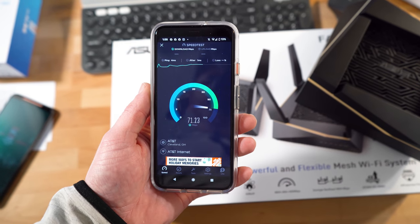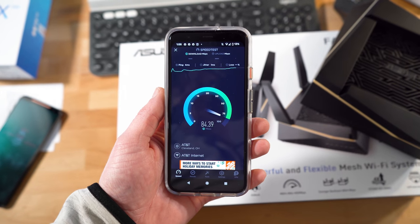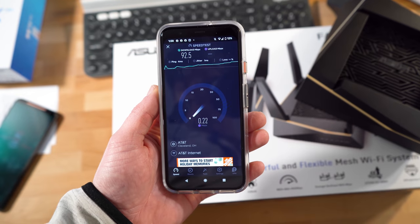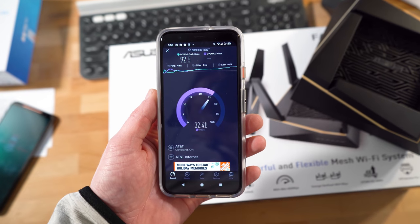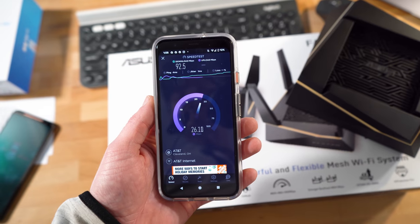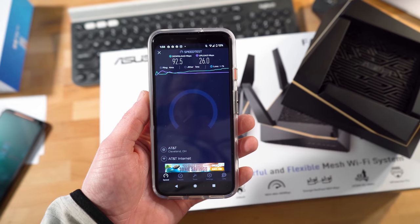As you can see, these are pretty quick compared to most people's Wi-Fi internet speeds. Unfortunately, I do have gigabit internet, so I should be getting a lot faster speeds than that. Downloads up here typically range between about 150 and 80 megabits per second, while uploads can range between 30 all the way up to 90 megabits per second.